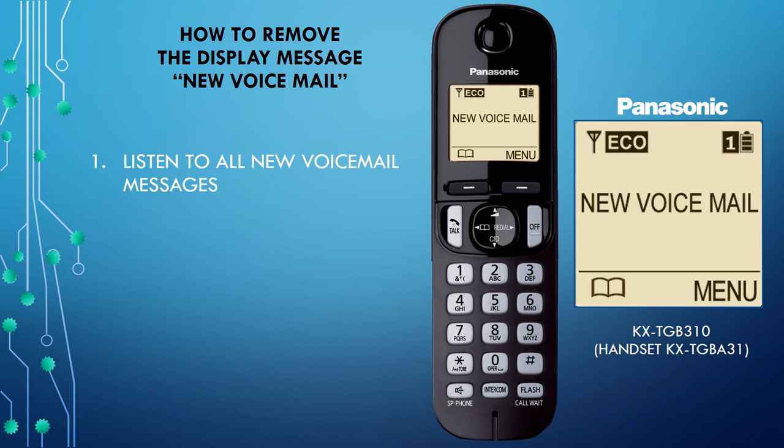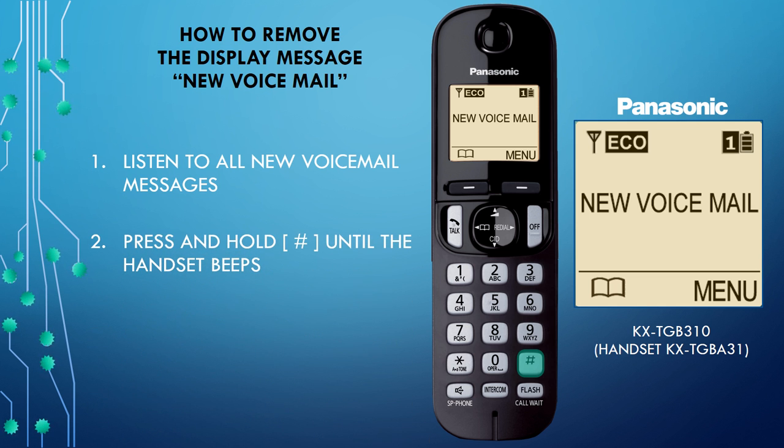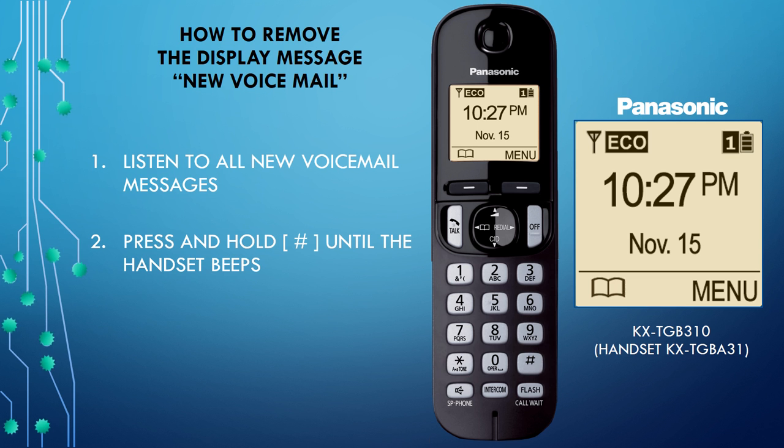Once you listen to the voicemail messages, the display message should disappear from the handset. If the display message remains after you have listened to all the new voicemail messages, you can turn it off by pressing and holding the pound button until the handset beeps. The display message should now be cleared.